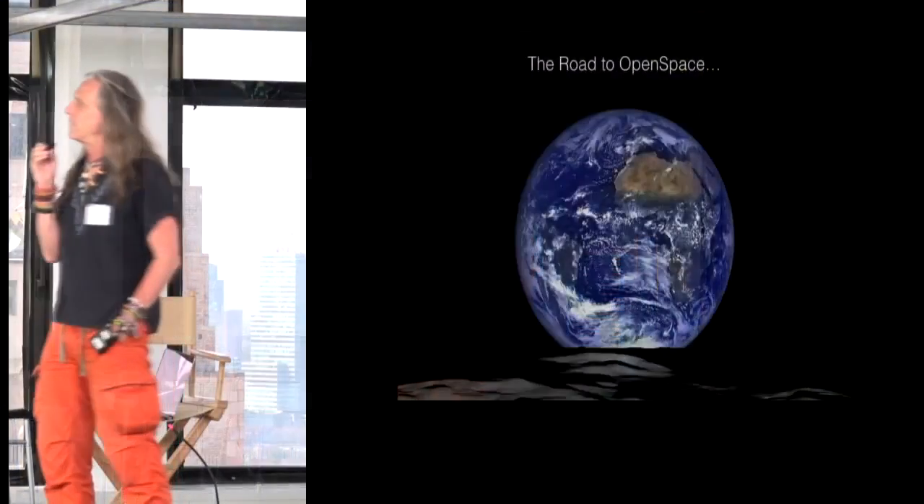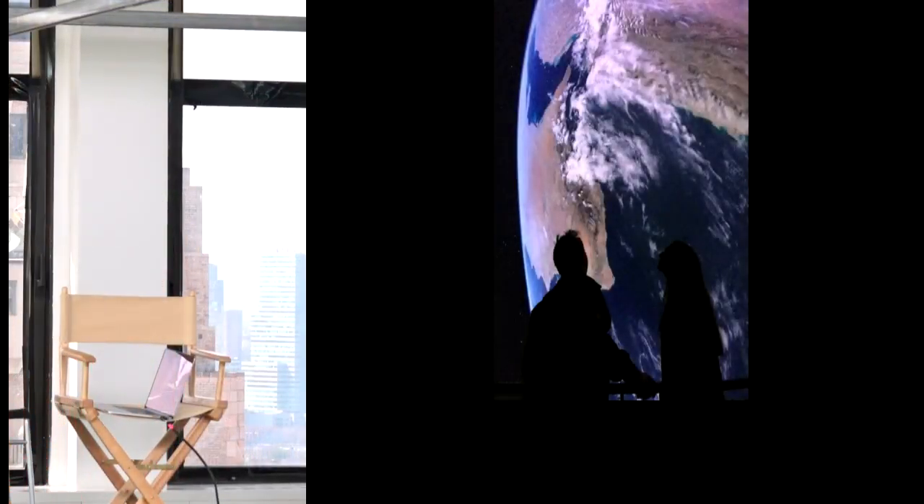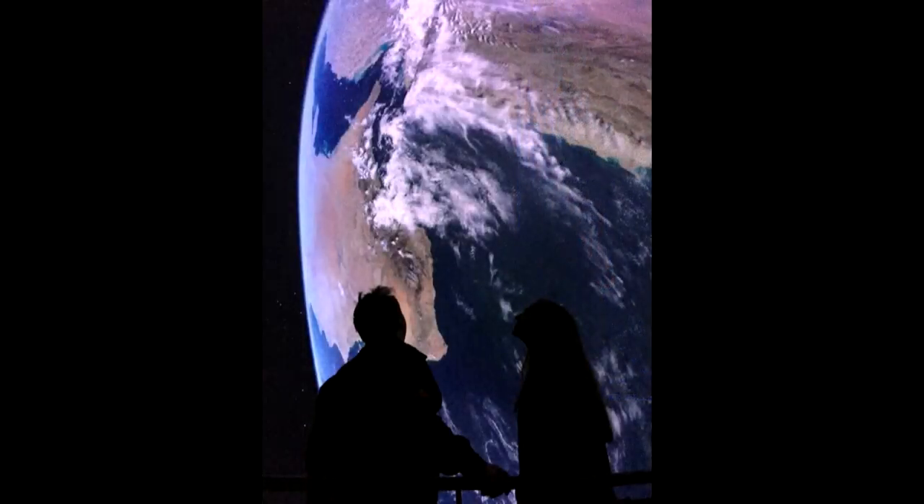I wanted to start off with this picture taken last year by the Lunar Reconnaissance Orbiter — a very high resolution picture of the Earth rising over the moon, which is really what gave birth to Earth Day 46 years ago today. This is a picture in the Hayden Planetarium.